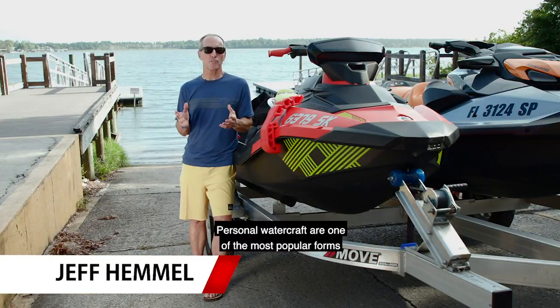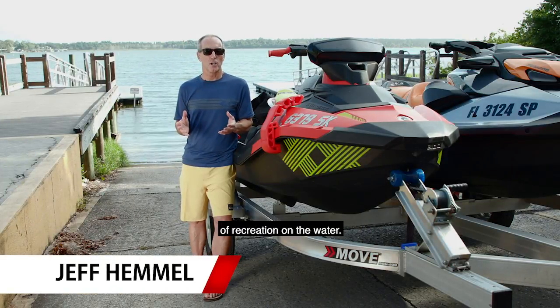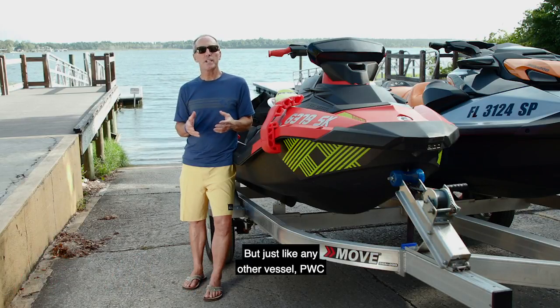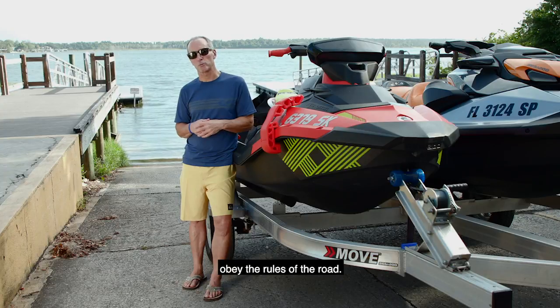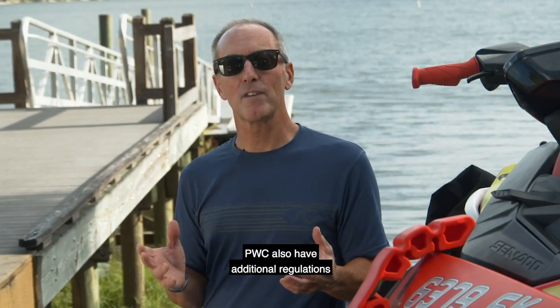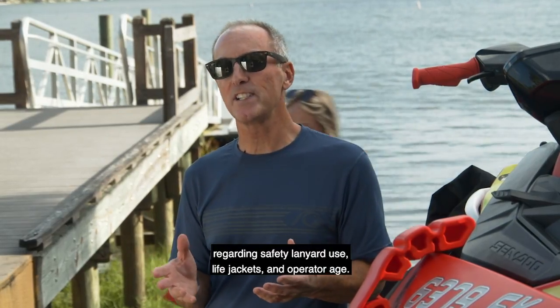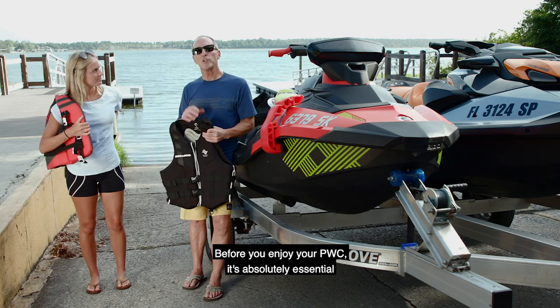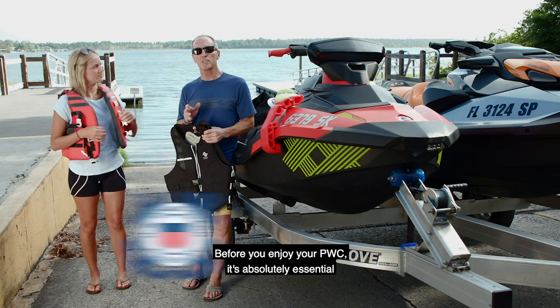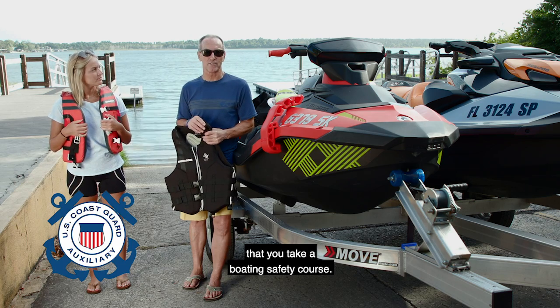Personal watercraft are one of the most popular forms of recreation on the water, but just like any other vessel, PWC are subject to all boating laws and riders must obey the rules of the road. PWC also have additional regulations regarding safety lanyard use, life jackets, and operator age. Before you enjoy your PWC, it's absolutely essential that you take a boating safety course.